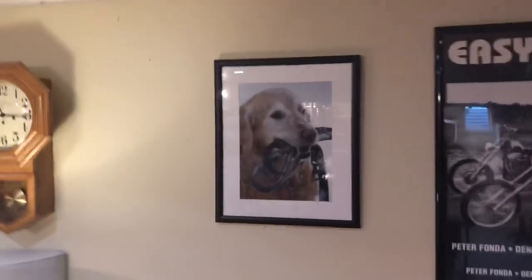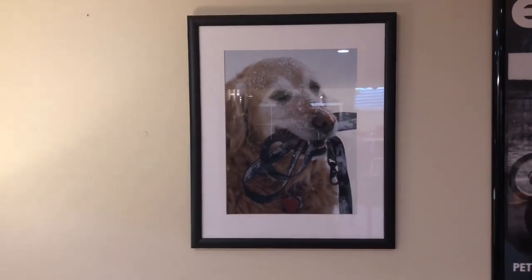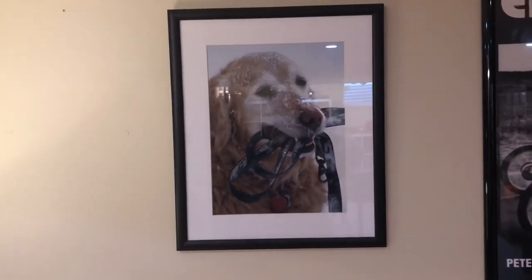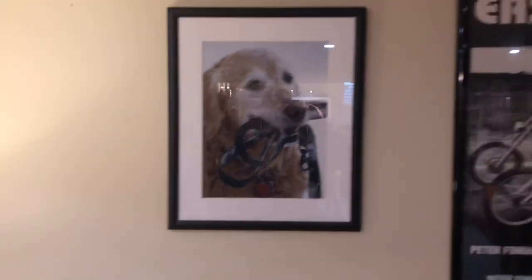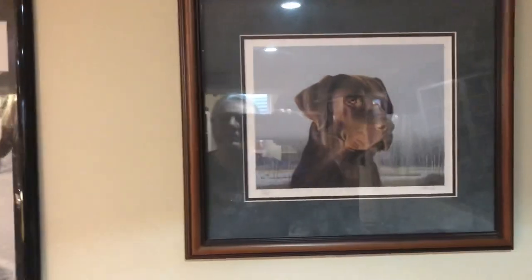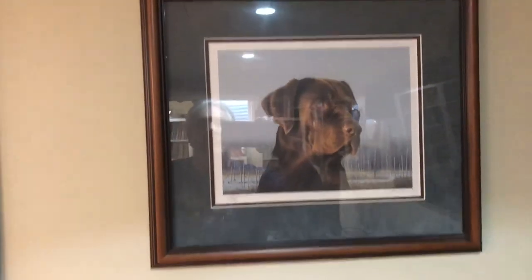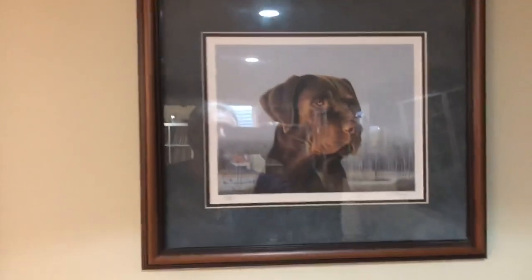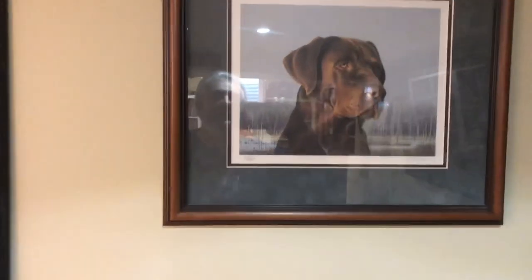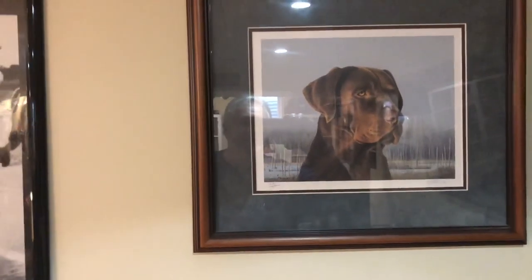This is my golden retriever that I had years ago — she was the best dog I ever had. She was quite a sweetheart and is no longer with us. This is my lab that I had right before the golden.